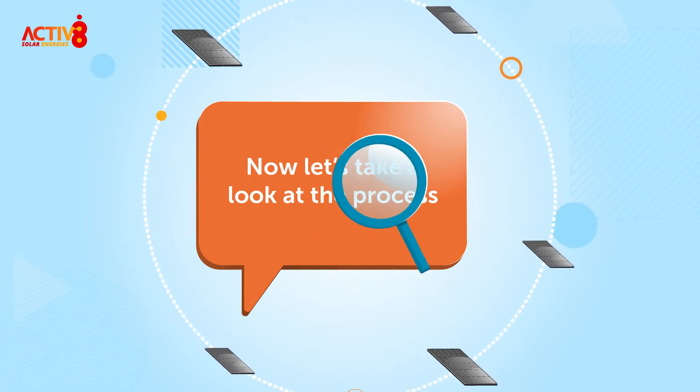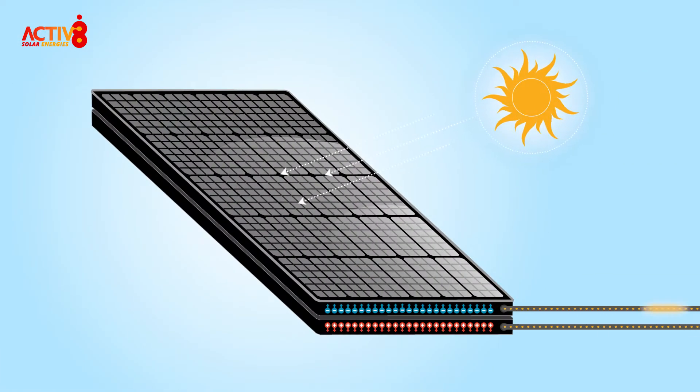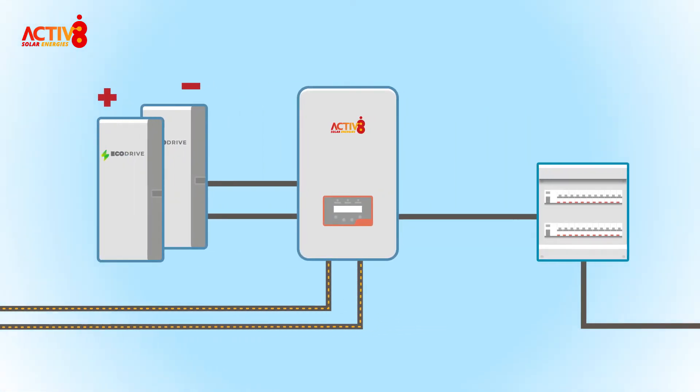Now let's take a look at the process, step by step. Light shines onto the PV panels and creates a direct current of electricity. The DC current then flows through your inverter, converting it into alternating current — this is the type of electricity you use in your home.